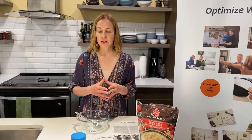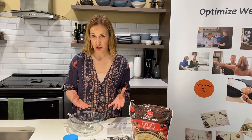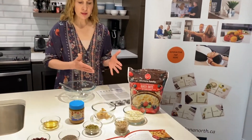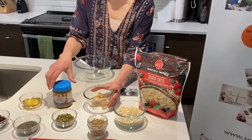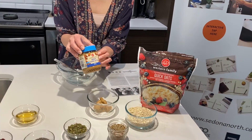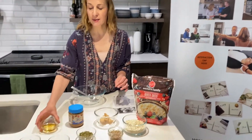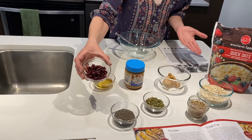One suggestion I have is making these quick little energy bites — there are so many different variations you can do. For this one, I'm using some quick oats and peanut butter, but you could also use almond butter or pea butter if you wanted to make it nut-free. I've also got some honey here.